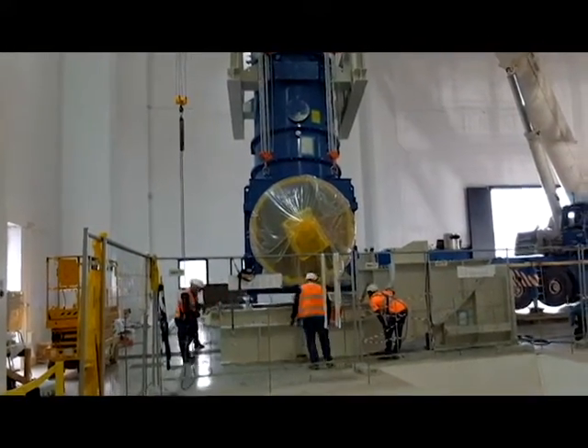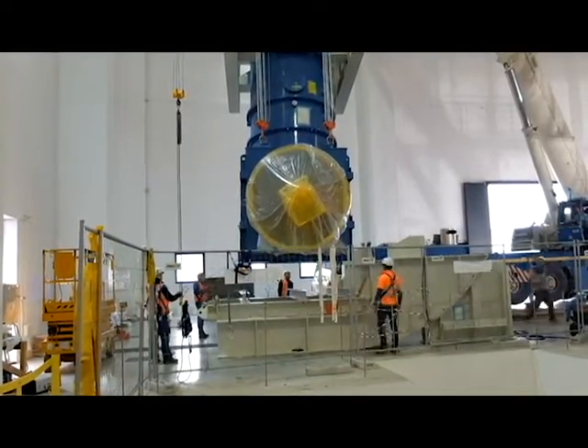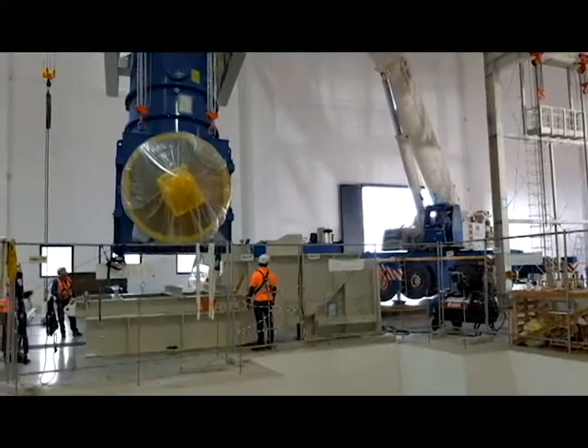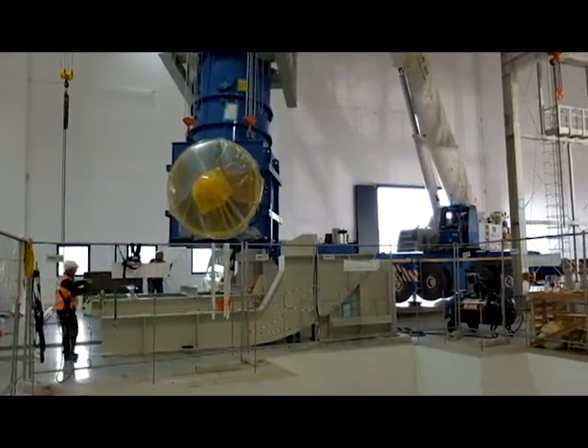The bushing is an electrical feed-through, which allows the insulating transformer output to be brought from ground potential to the potential of minus one megavolt at the top.